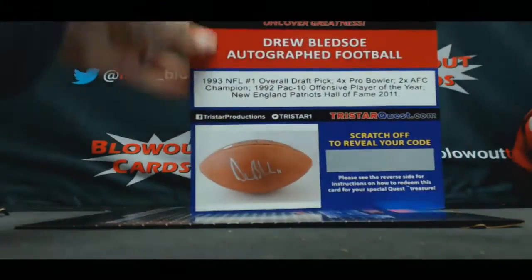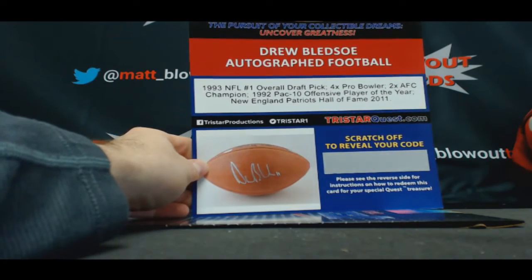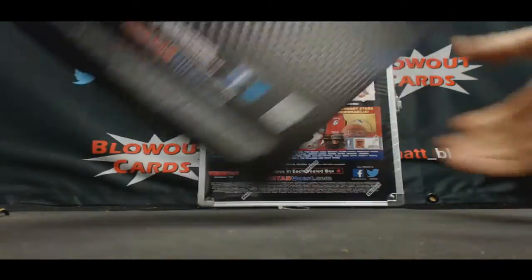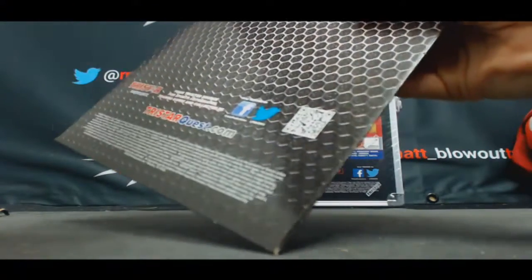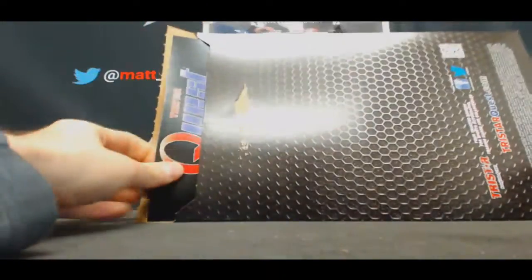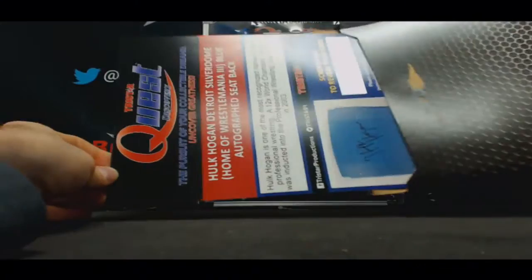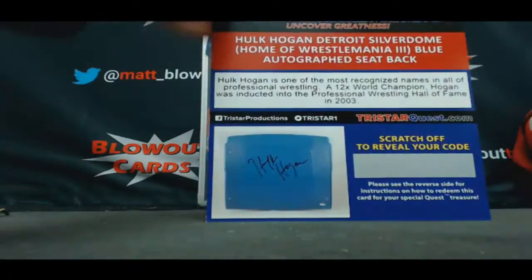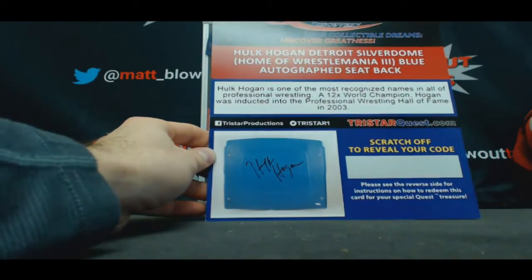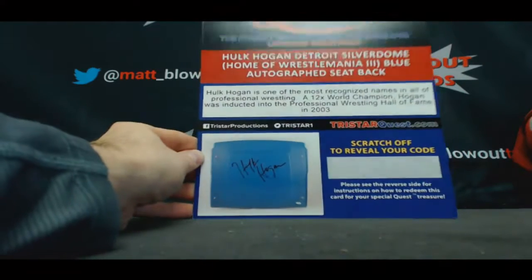We got a Drew Bledsoe autographed football. And that's kind of cool — Hulk Hogan, Detroit Silverdome, blue autographed seat back. Wrestlemania 3. That's cool.